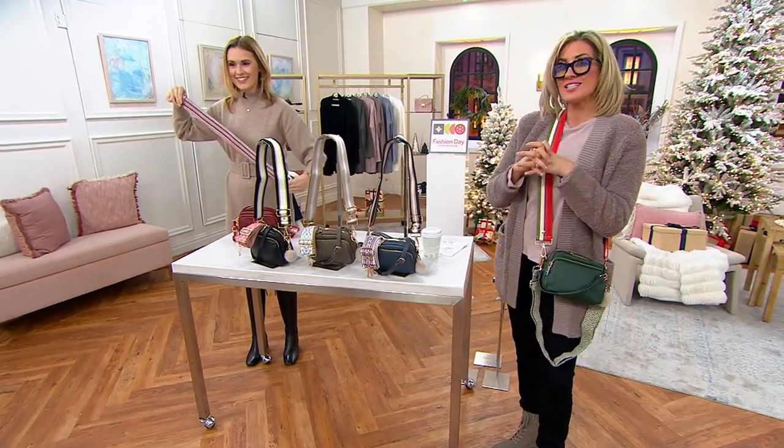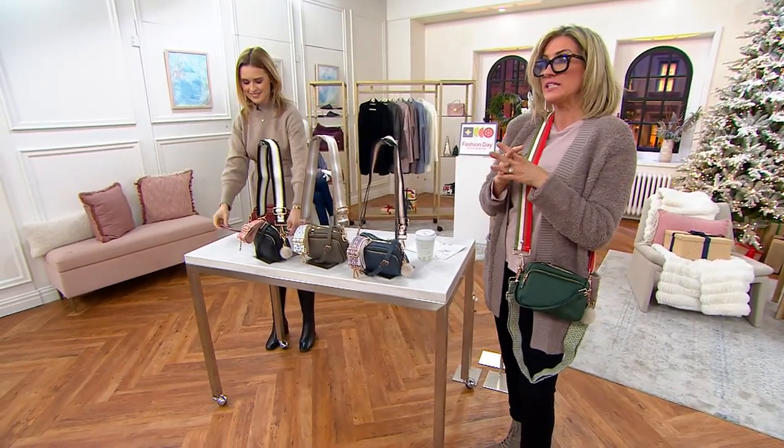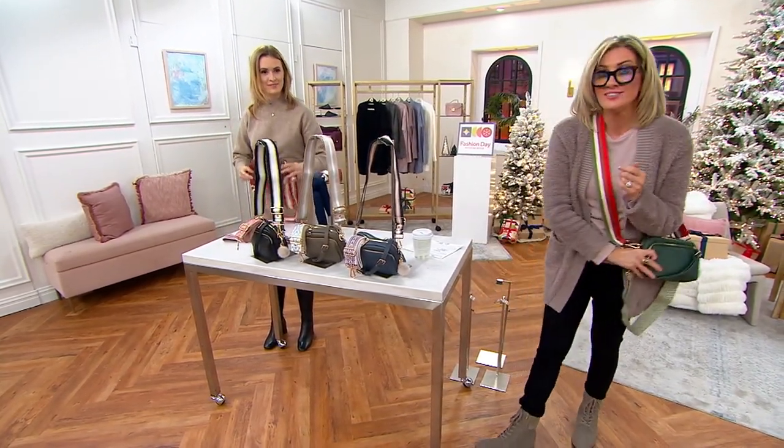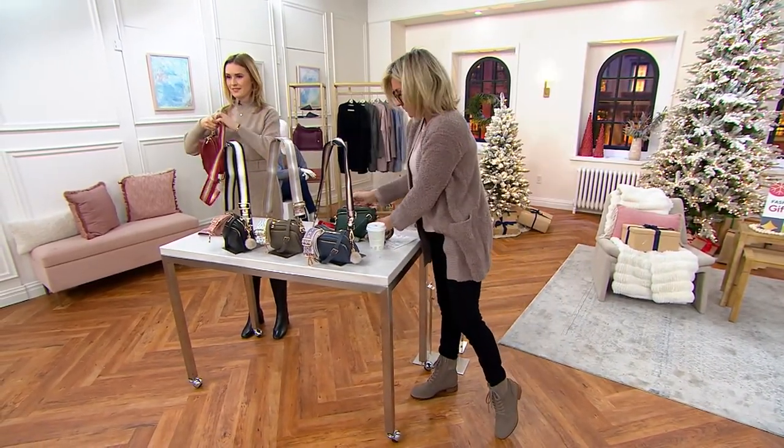1,300 ordered, over half the quantity gone. What a treat — such a magnificent new brand. I highly recommend you check out their website; it's really cool.